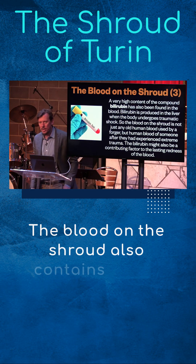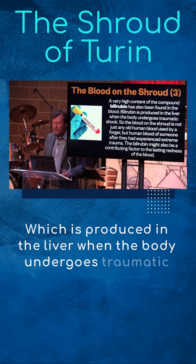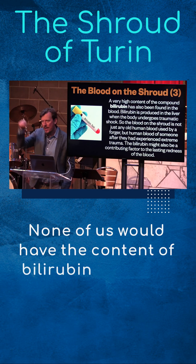The blood on the shroud also contains a high content of bilirubin, which is produced in the liver when the body undergoes traumatic shock. Meaning this is not the blood of a normal human.